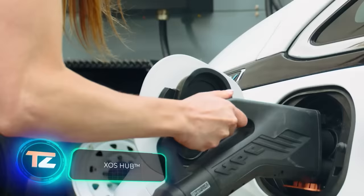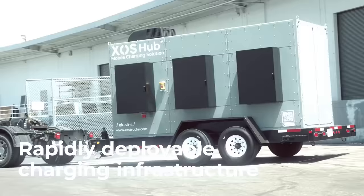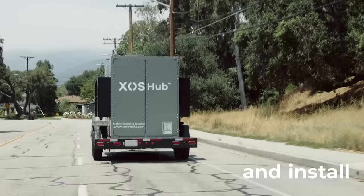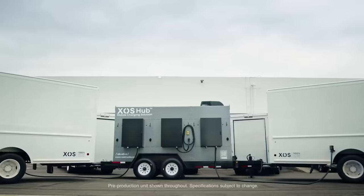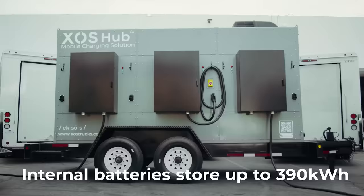In 2022, there were over 26 million electric vehicles worldwide, and that number is expected to grow by about 23% in six years. Just imagine the amount of work engineers and authorities have, because new cars need new infrastructure. In places where it's lacking, solutions like the Exos Hub can come in handy.